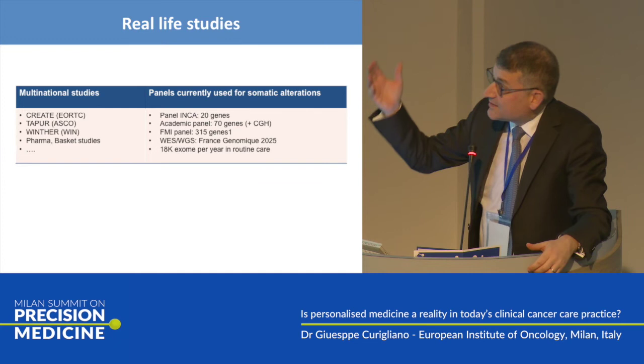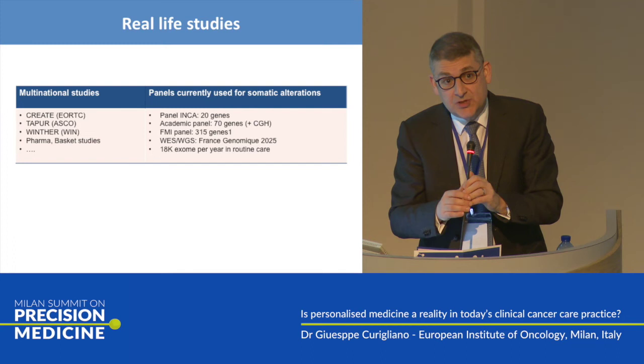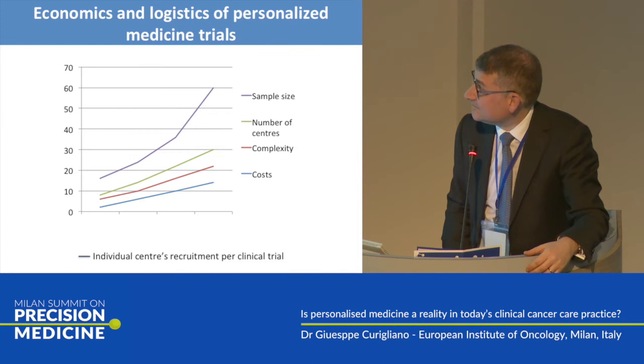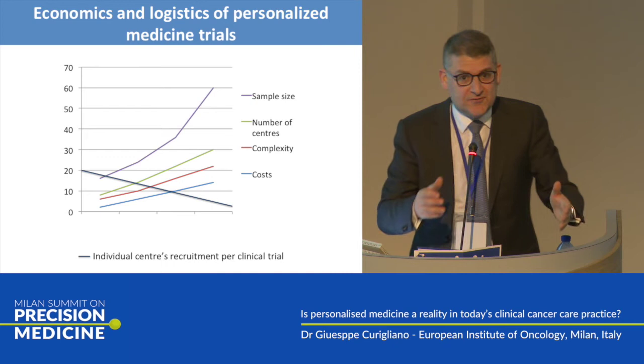These are some experiences of clinical trials around the world: the CREATE of EORTC and the WINTER. The more advanced the sequencing platform, the more opportunity you offer patients. The panel used in earlier trials is not comparable to the panels we have today. This is the economics of a phase one: 250 centers involved, very complex trial, you need logistics — it is a nightmare. There is increasing cost per patient, and usually a treat rate of one to two patients per clinical trial.